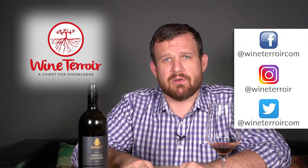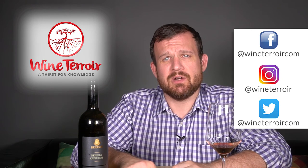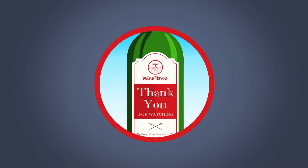That's it for this episode. Stay tuned to the next episode where I'm going to taste Benanti's white wine, one of my favorites — hopefully it holds up, fingers crossed. If you liked the episode, give me a thumbs up, and if you haven't hit the subscription button, please do — bottom right-hand corner. Please follow me on Instagram at WineTerroir, and on Twitter and Facebook at WineTerroirCom. Thank you for watching. Cheers, have a wonderful day. Bye-bye.